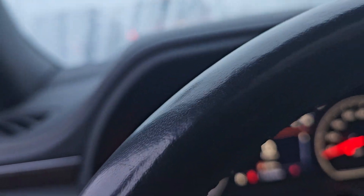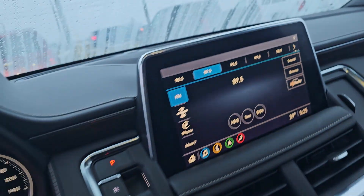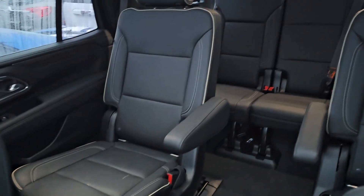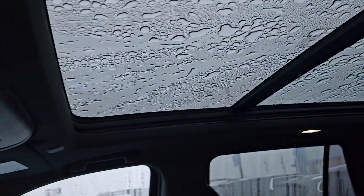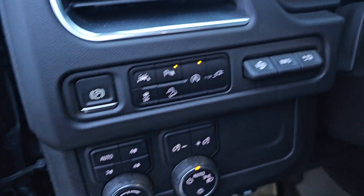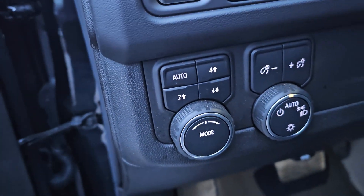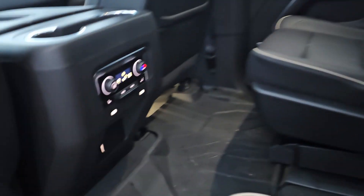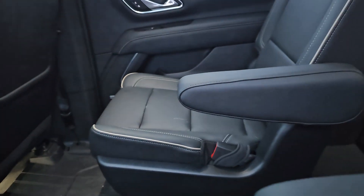Currently have 11,656 miles on it. Got your big screen, your heated and cooled seats, captain chairs, bench in the back, sunroof, heads-up display, four-wheel drive high and four low. It does not have a built-in brake controller. Got your Bose speakers and heated seats in the back.